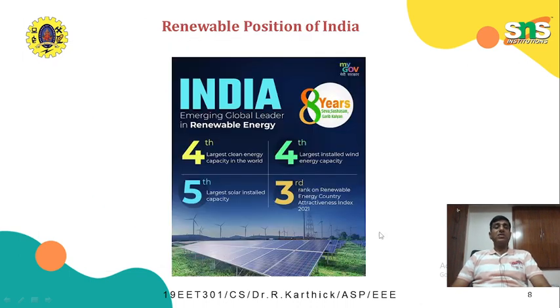What is the status of India's renewable energy across the globe? India is the fourth largest clean energy capacity in the world, the fourth largest installed wind energy capacity globally, and the fifth largest solar installed capacity. India also holds third rank on the Renewable Energy Country Attractiveness Index in 2021. India is indeed an emerging global leader in renewable energy.